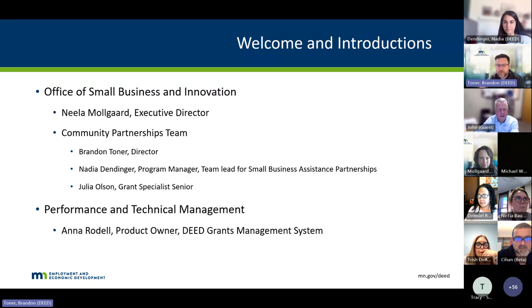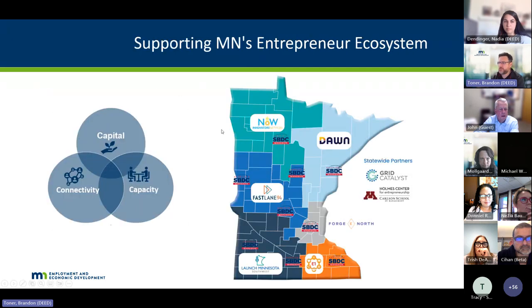Anna Rodell is our product owner for the DEED Grants Management System. She's been a great asset to the team, helping set up the system and helping people get through it. With that, I'm going to hand it over to Neela Mogard for some welcoming remarks before we get into the nitty gritty details of the program itself.